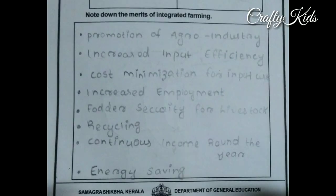Note down the merits of integrated farming: first, promotion of agro-industry; second, increased input efficiency; third, cost minimization for input use; fourth, increased employment; fifth, further security for livestock; sixth, recycling; seventh, continuous income throughout the year; eighth, energy saving.